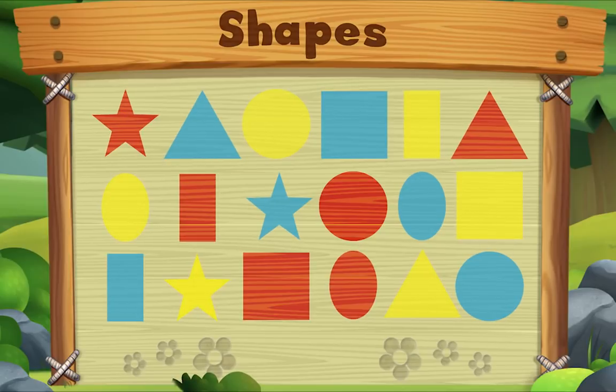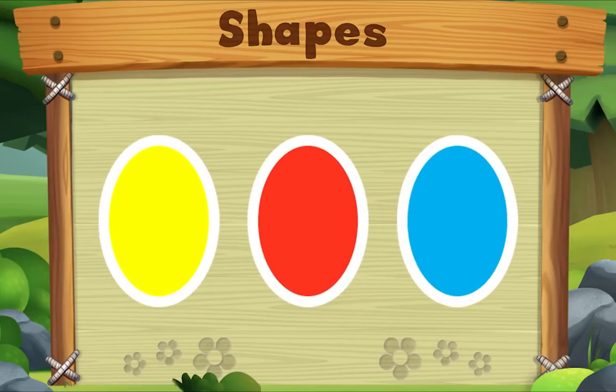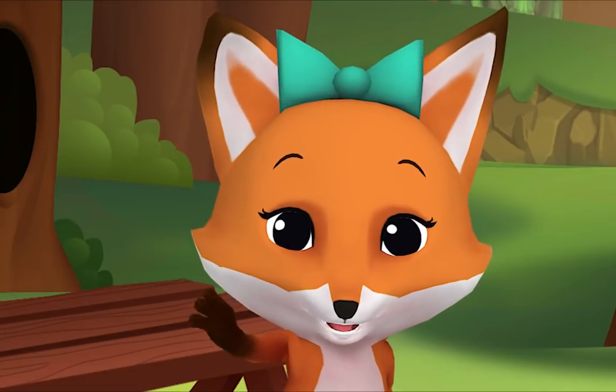Let's look for ovals. Do you see one? Let's look for another one. Let's look for one more. Do you see it? There it is! We did it! Yay!